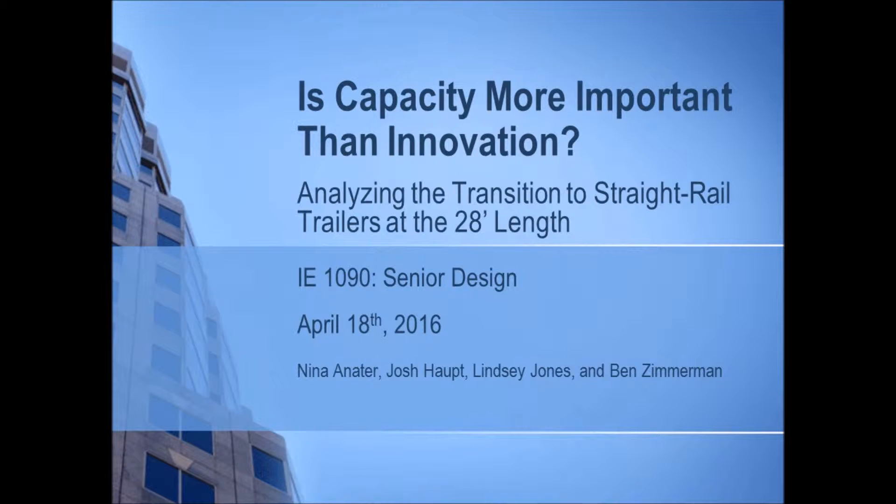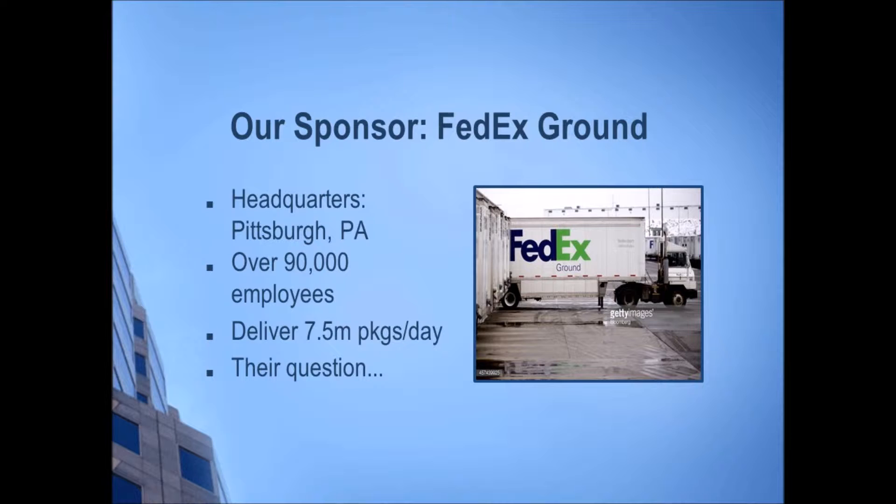Our goal was to help them in deciding whether, and how, to transition from using drop frame and straight rail trailers at the 28-foot length to only using straight rails of this size and what the associated costs will be. Our sponsor for the project is FedEx Ground and our mentor is George Lesko. They were founded in 1985 and are headquartered in Pittsburgh, PA. They employ over 90,000 people and send around 7.5 million packages a day. FedEx owns the trailers used in delivery but does not own the physical truck — their external contractors do. They came to us with the question of whether it was worth transitioning away from using both drop frame trailers and straight rail trailers to just the straight rail trailer in order to implement a material handling system.